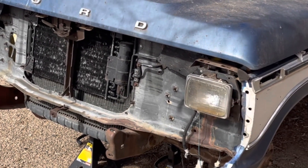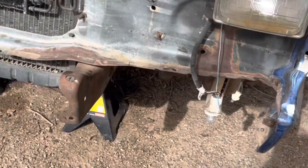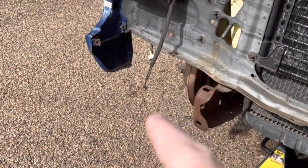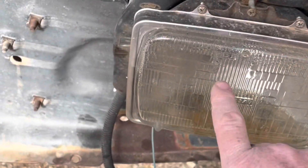I'm not putting the headlight bezels on because if you can kind of see that one, that one's missing. I'm going to get a new one of those, and this one is bad.